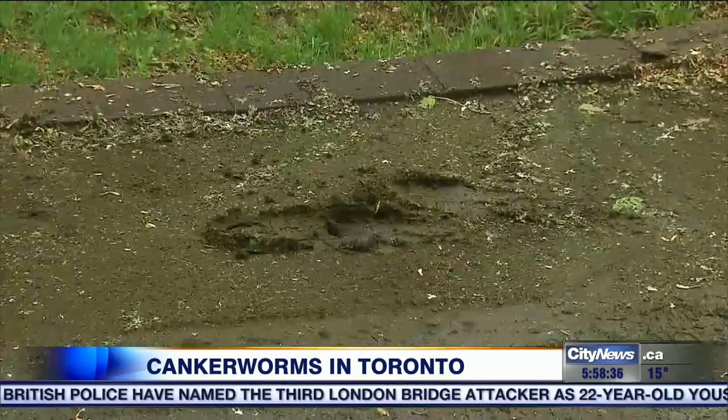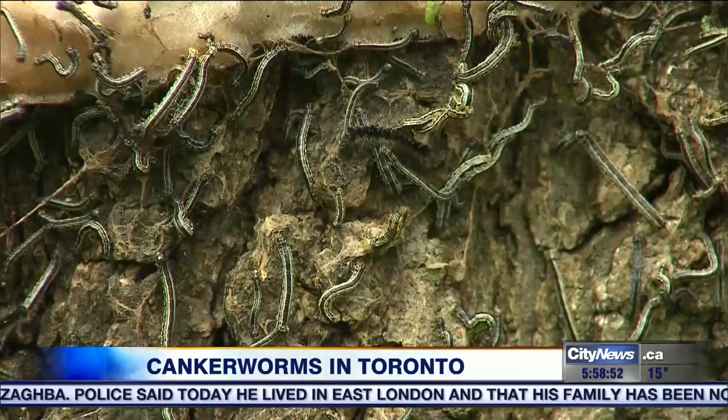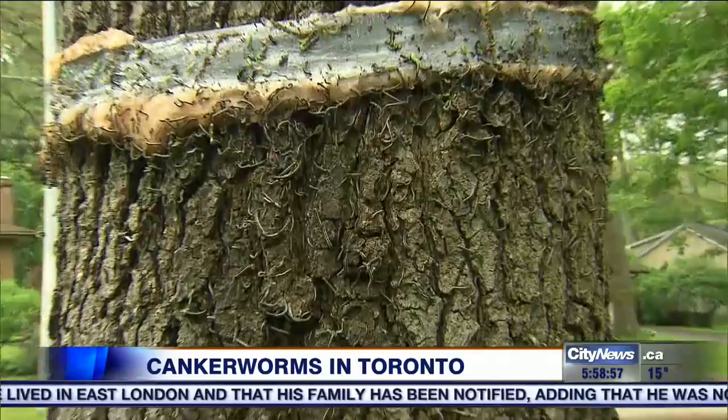The city forestry department says nothing can be done at this stage in the life cycle. There is an option to control them by insecticide next spring. And in the fall, when the moths emerge from the ground, the female — who can't fly — will attempt to climb back up the trees. That's when another prevention can take place: to prevent the egg laying by banding the trees with a sticky band.